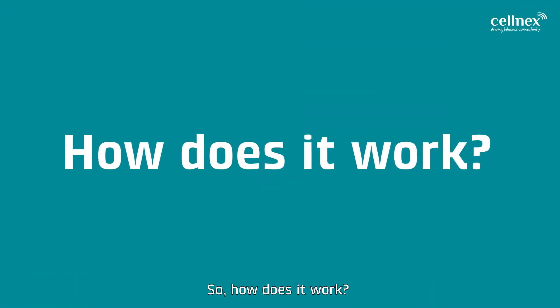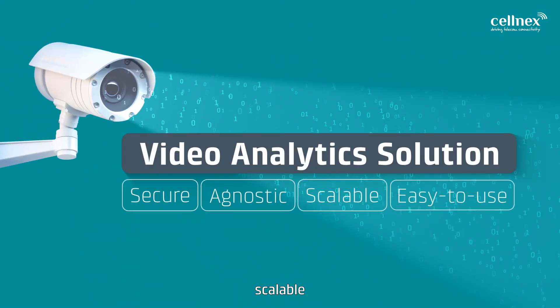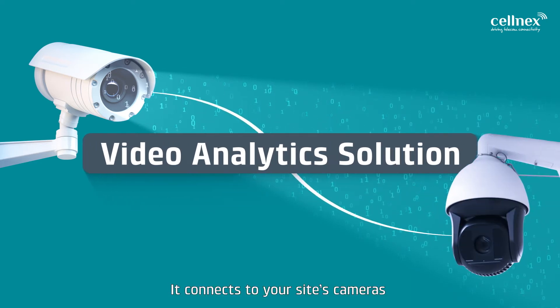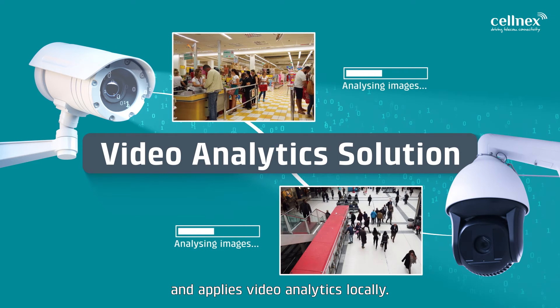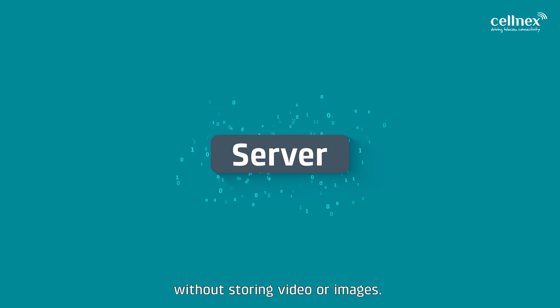So how does it work? The Video Analytics Solution is a secure, agnostic, scalable and easy-to-use system. It connects to your site's cameras and applies Video Analytics locally. The processing is done in real time, without storing video or images.